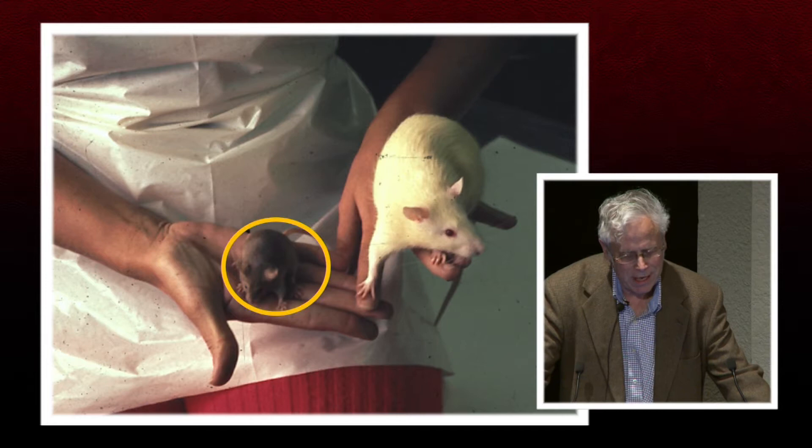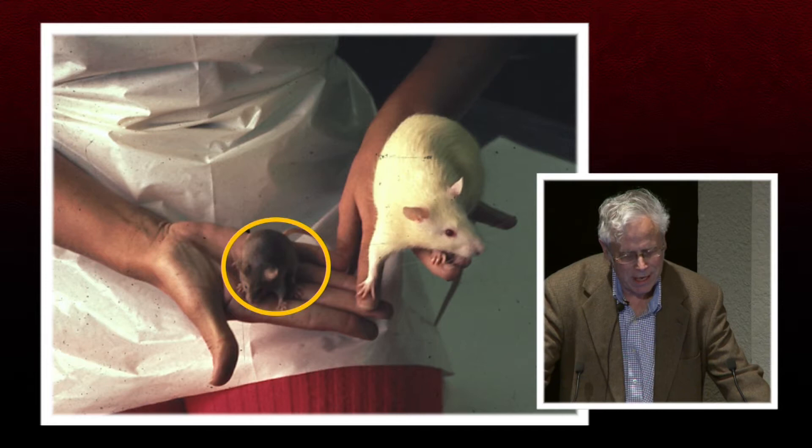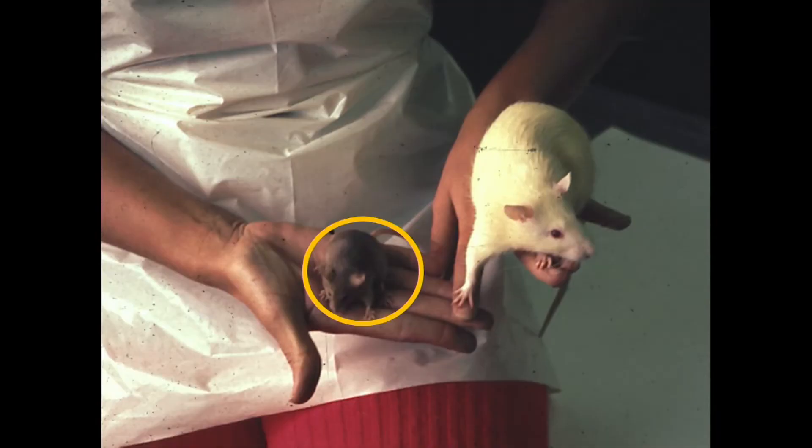Here's a lab tech in Building 37 on campus from an earlier time when you didn't have to wear gloves when handling animals. The mouse and rat clearly have similarities — they look sort of the same shape, different from other mammals — but it's a tenfold difference: a 20-gram mouse versus a 250-gram rat.